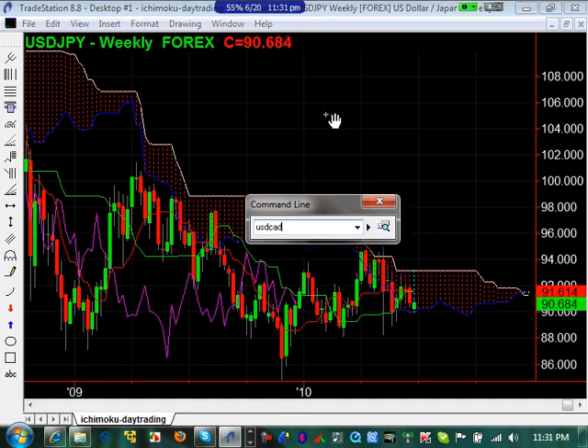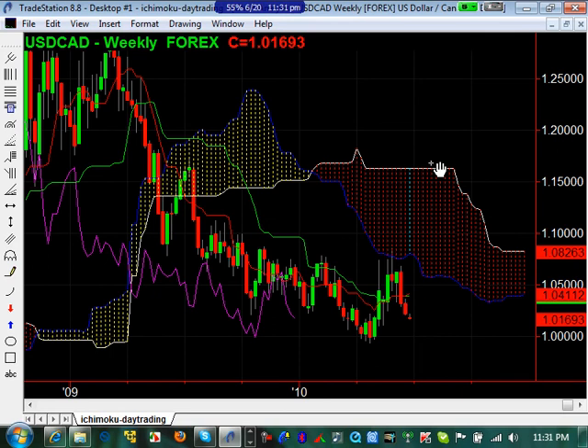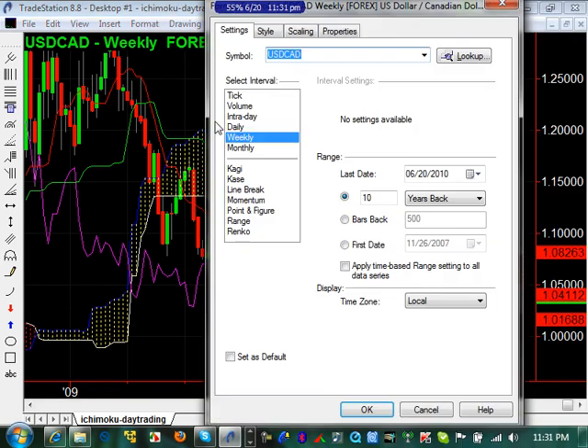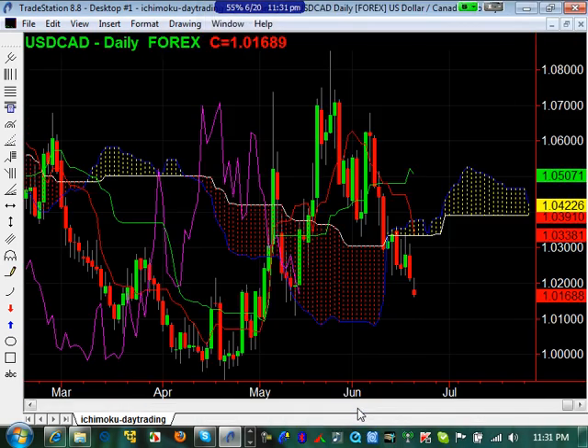Let's look at USDCAD real fast. USDCAD on a weekly — same scenario. It's been bearish. Looks like the pullback's pretty much done. It came up here, got to the bottom of the cloud, bounced off it, came back here and retested. We've got to see exactly what happens this week because the Tenkan-sen did not follow price at all last week on the weekly, and this may come down to a head-and-shoulders inverted pattern there. Let's go look at the daily — and if you look at the daily, it's really just choppy. There's nothing really there at all.